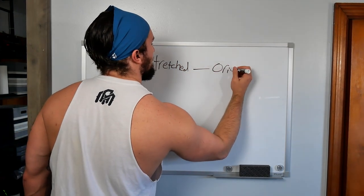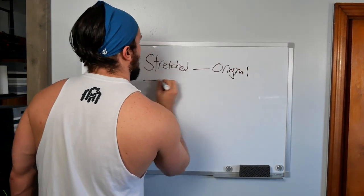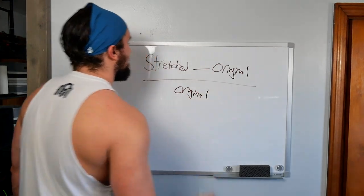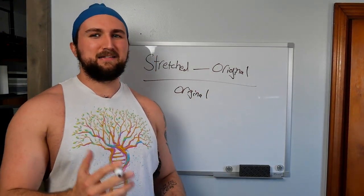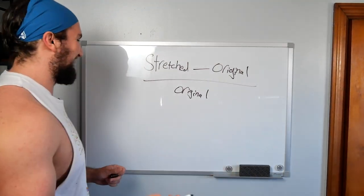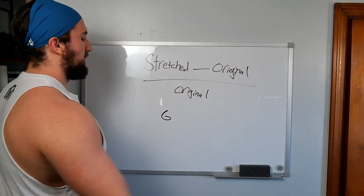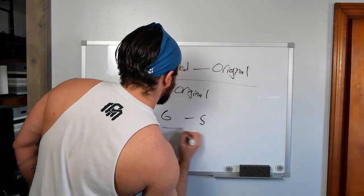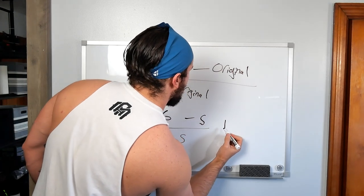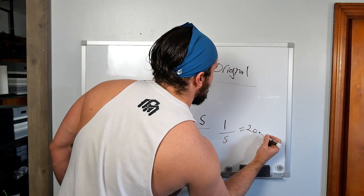It comes down to: stretched length minus original, all over original. This will give you a decimal. So let's say you stretch to six inches and your original length was five — that would be one over five, so the strain rate was 20%, or 1.2, 120%.